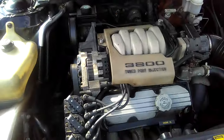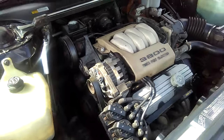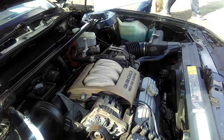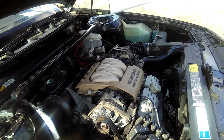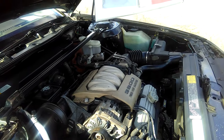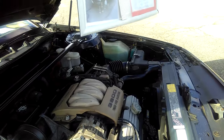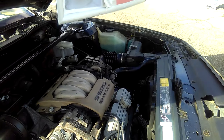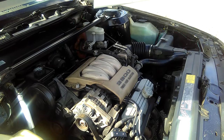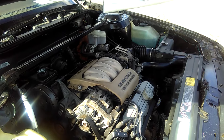We've got a 3800 here. This is, I believe, a Series 2 — the Series 2 3.8. This motor is infatigable, or indefeatable. Very solid engine. You could put this in any General Motors car from any earlier era. This is a real powerhouse of an engine.